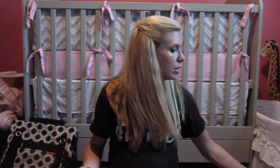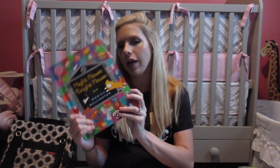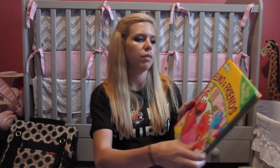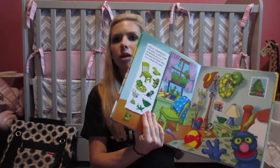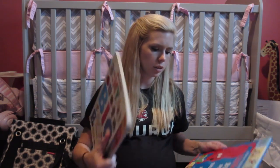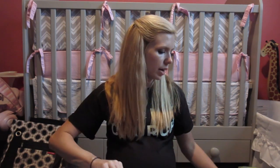I grabbed a couple of toy cars just because she was playing with them and wanted them. Then we got some books: a Winnie the Pooh book, a Bright House book that looked really cool, and a 'What a Fine Looking' book she loves. A lot of these books were only a dollar or a couple of dollars — I also got some princess books.